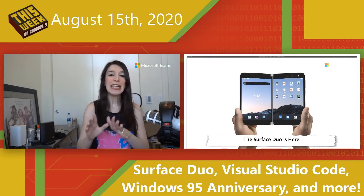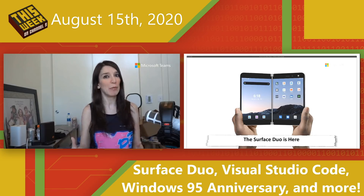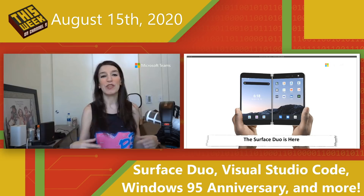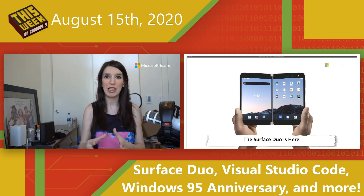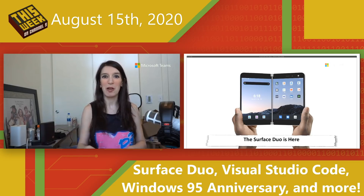I've got links in the show notes and description on information if you are interested in building apps for this. If you're an Android dev, all of your applications are going to work automatically. But if you want to add special features and take advantage of some of the new dual-screen functionalities, we've got great emulators, tutorials, code samples, and other stuff. So let me know in the comments what you think about the Surface Duo and convince me to pre-order one.